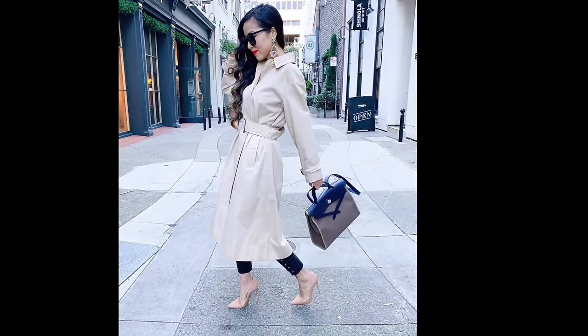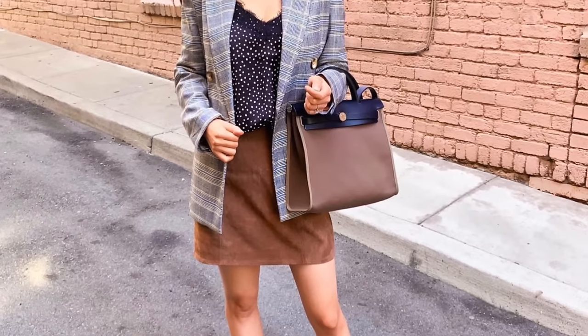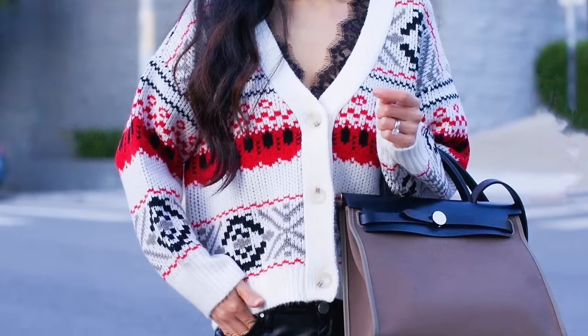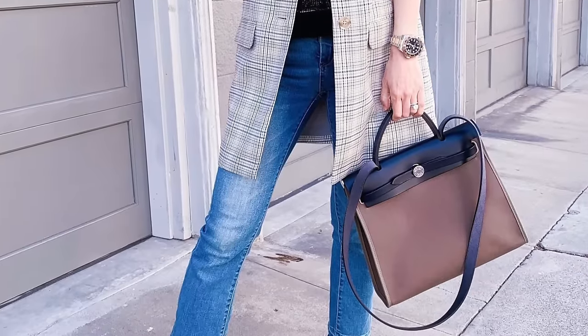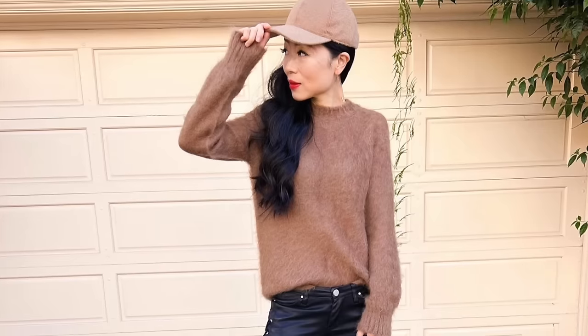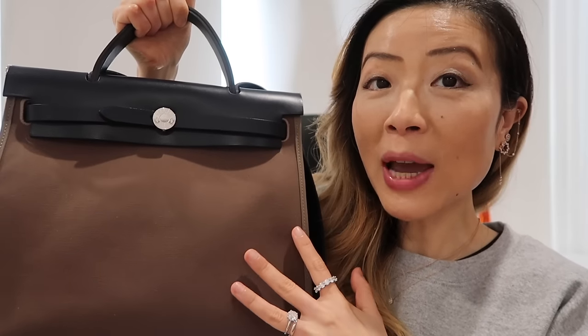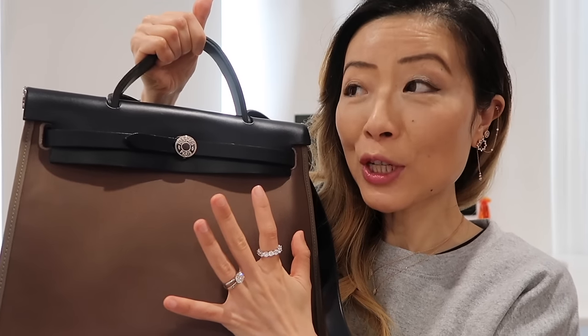It is one of the entry-level Hermès bags, with a very similar look to the Hermès Kelly, other than being in canvas material. The price is much cheaper than a Kelly and it's also way easier to get. The canvas material is more casual and young compared to a leather Kelly. I already have a detailed review video on this bag linked below. The Her Bag 31 is currently retail for $3,050 — I still like this bag a lot.